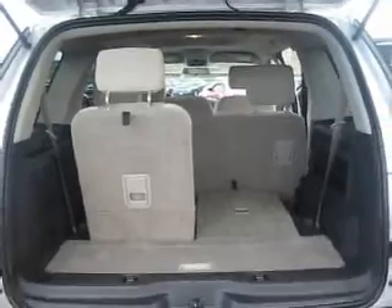In the back you can see that it does have three rows of seating, but the third row can be folded down flat for cargo space, and the second row can be folded down and folded forward for even more cargo space.